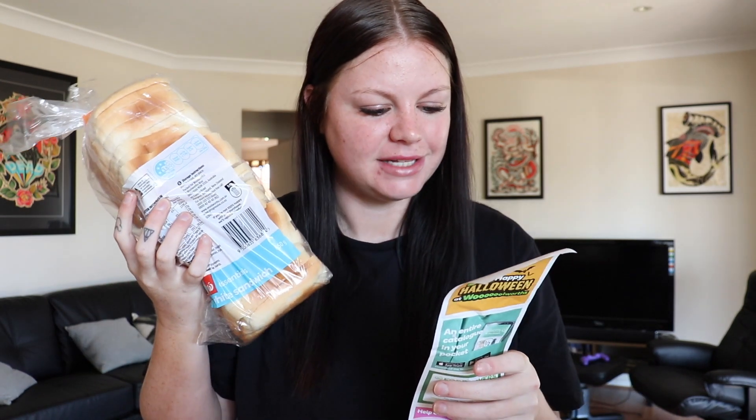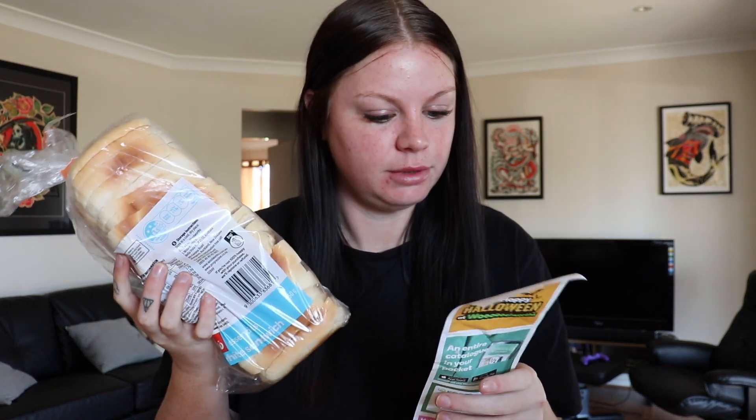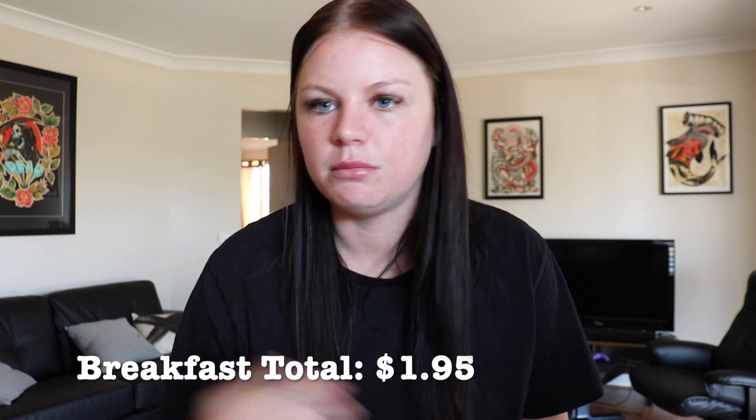The first thing I got is for breakfast — we're going to be having toast with spaghetti. I got this essentials white sandwich bread for only $1.30, which is incredible. Then just a can of spaghetti in tomato sauce for $0.65, so my total for breakfast is only $1.95. You'd get more than one meal out of the loaf of bread and probably two meals out of the spaghetti, so it's only $0.97 a serving — super cheap meal.